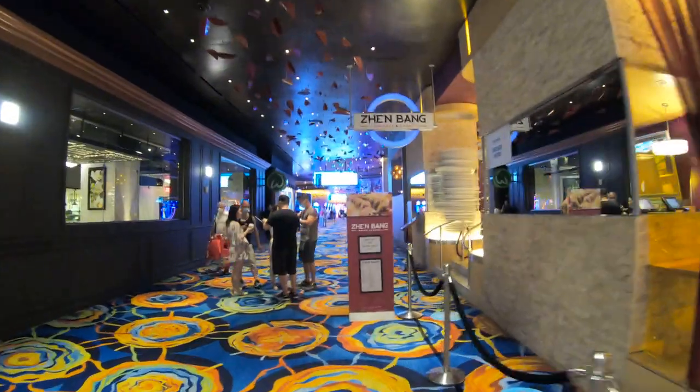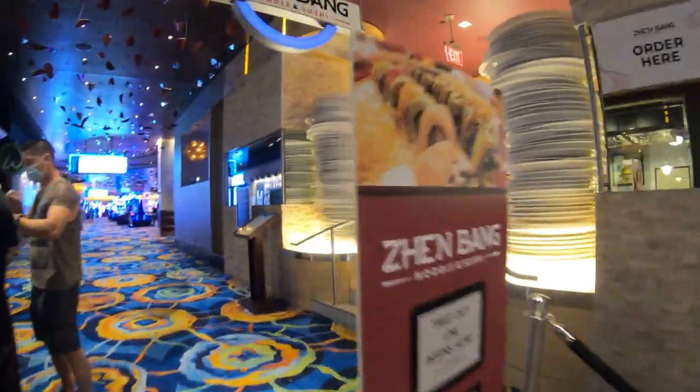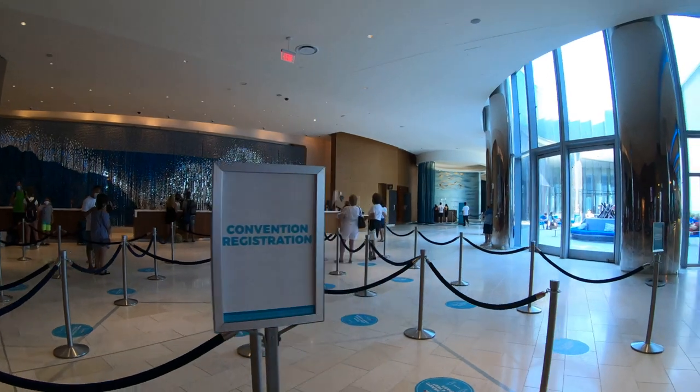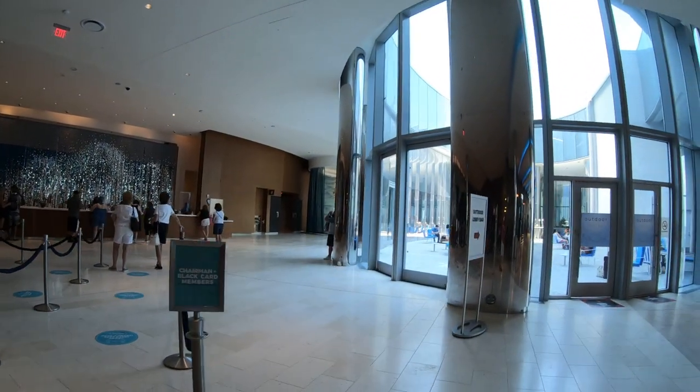They also have a Topgolf here — immerse yourself in fun and games at the largest indoor Topgolf Swing Suite in America. Choose from virtual golf, target or 18-hole course games, baseball, dodgeball, hockey, football, and carnival games. It's open to all ages.